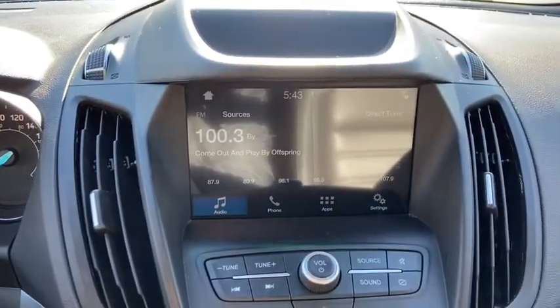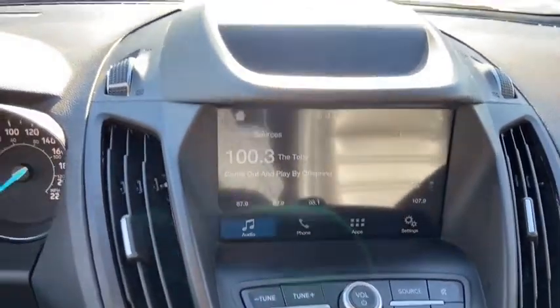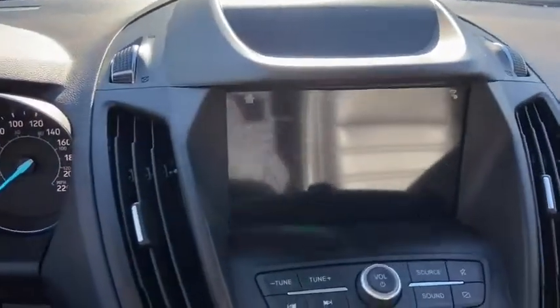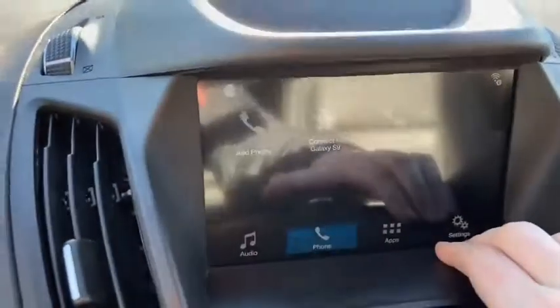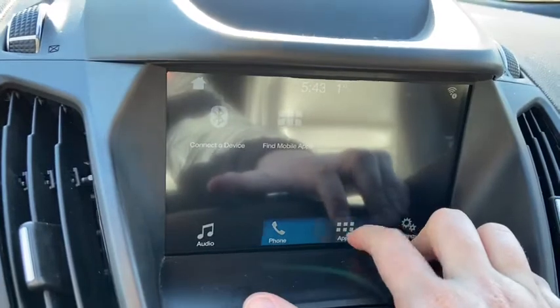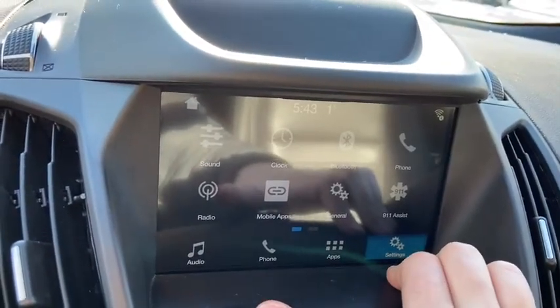To the right of that you do have your Ford SYNC 3 system in here, which does give you AM FM radio as well as satellite radio. You do also have Bluetooth and USB connectivity. When you have your phone paired up you'll be able to pull in contacts and messages as well as some compatible apps. We also have our settings in here as well.